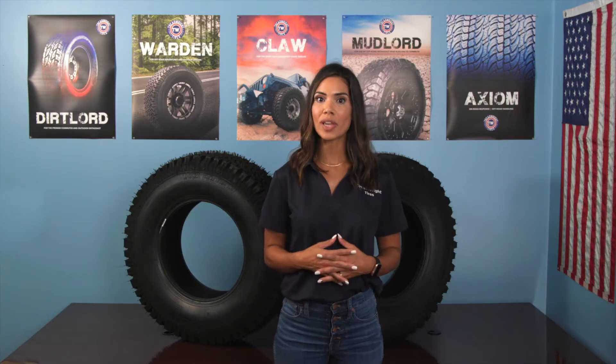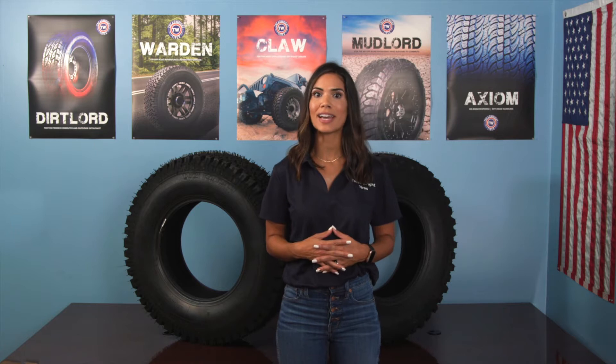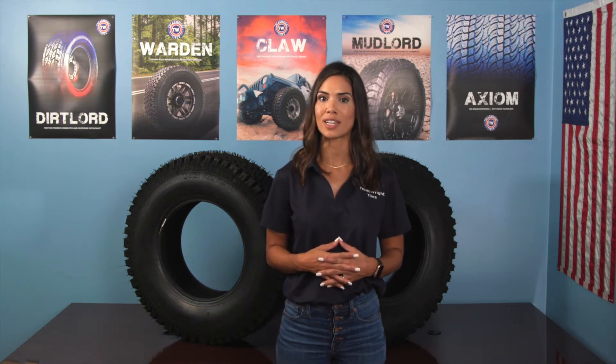A quick reference is that 3/32nds of tread life is about 90 days of mileage based on standard driving.